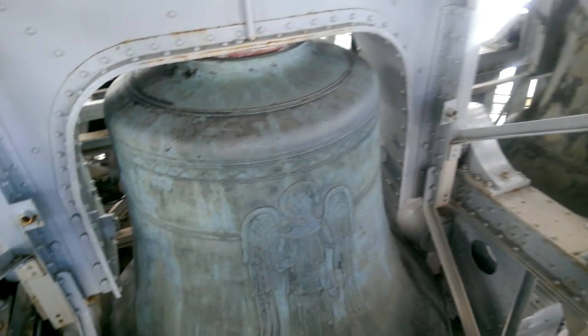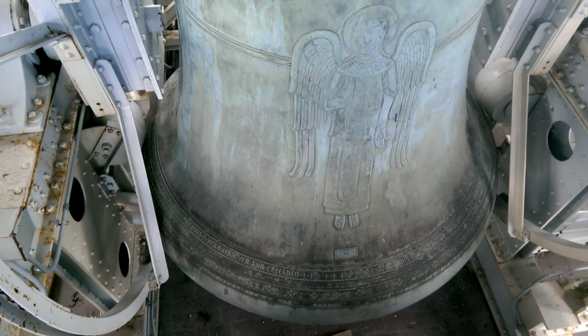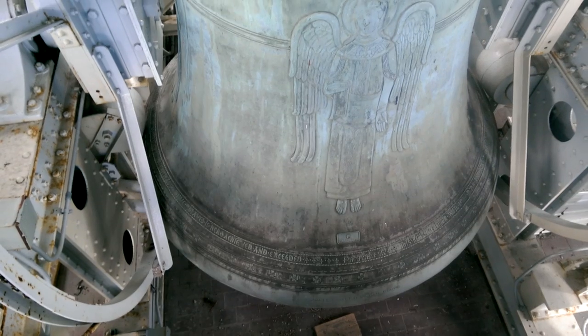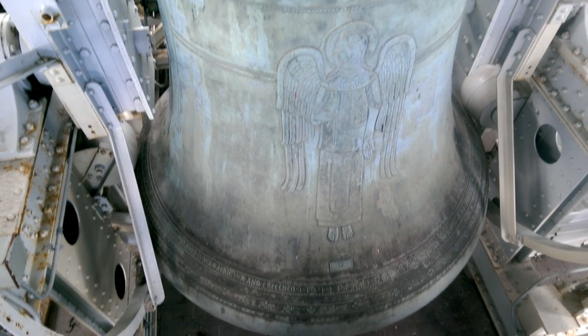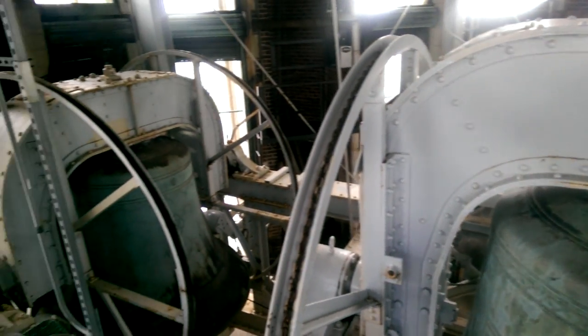Here again is that largest bell — 40,926 pounds, or 20 tons. And two of its sister bells.